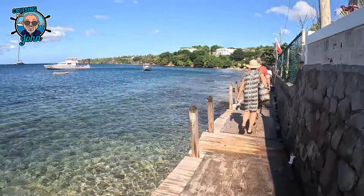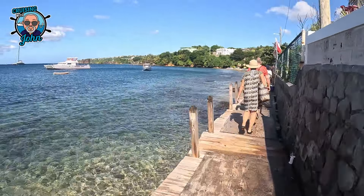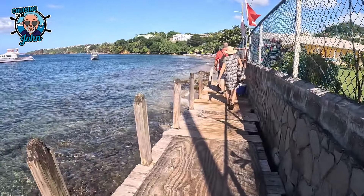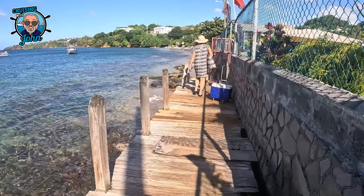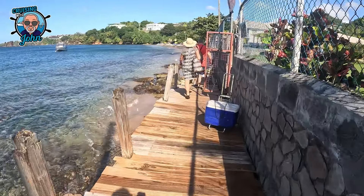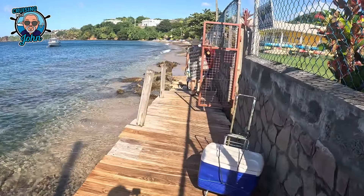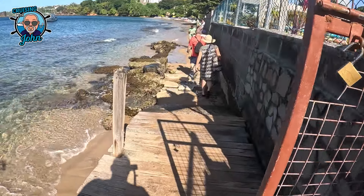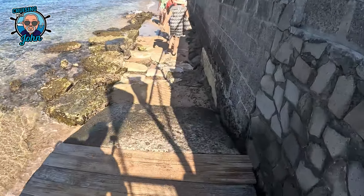Okay, again as per last November, we're walking on the jetty. Now this jetty comes to an abrupt end, and they've made it a little bit better because they've put some sandbags down here. Just be a little bit careful walking down here though.